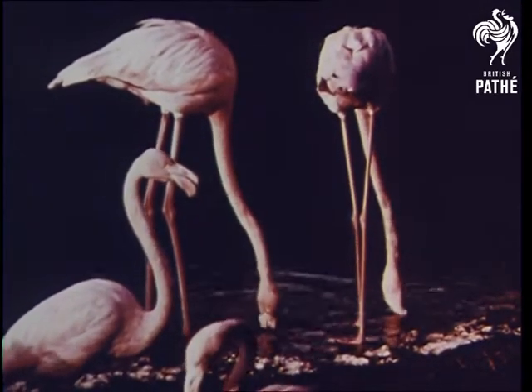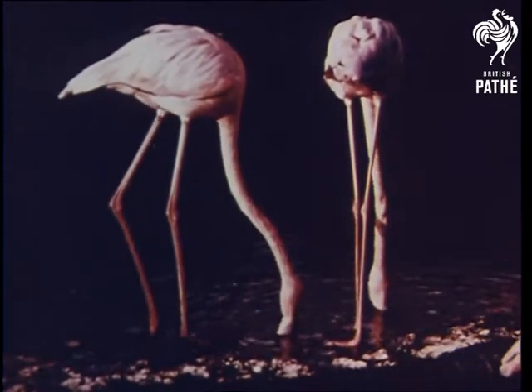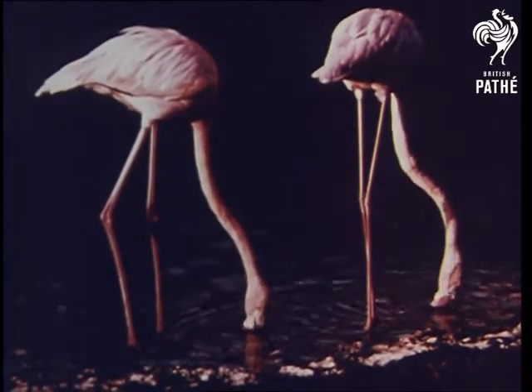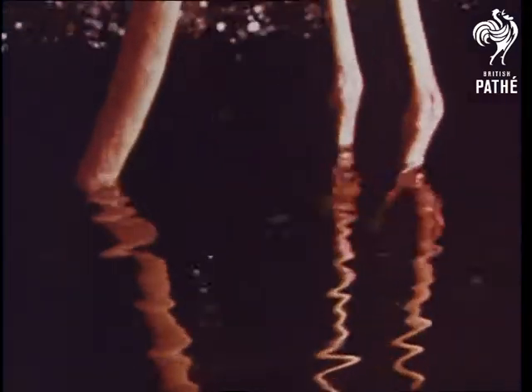The beautiful flamingo feeds with its head upside down in the water. Some birds that feed in water have long legs for wading. Their long necks enable them to reach down and get their food from the water. By moving its feet about in the water, the flamingo frightens small water animals from their hiding places and catches them with its strangely shaped bill.